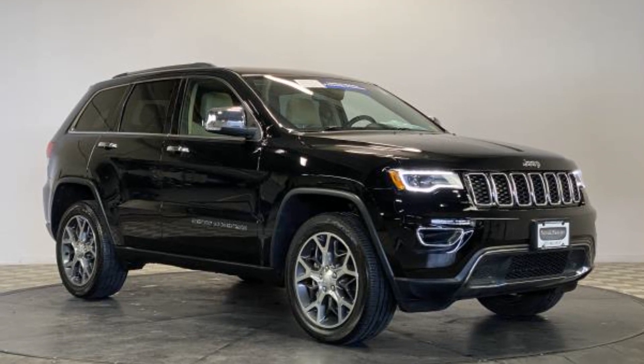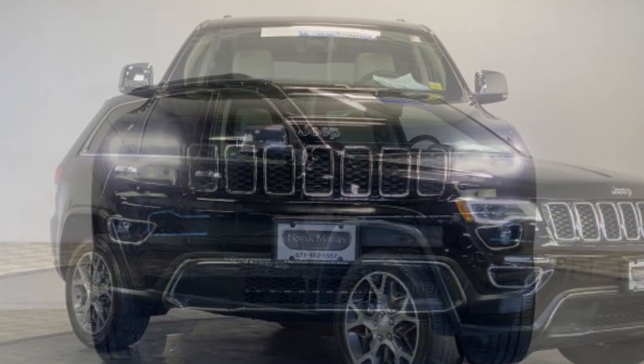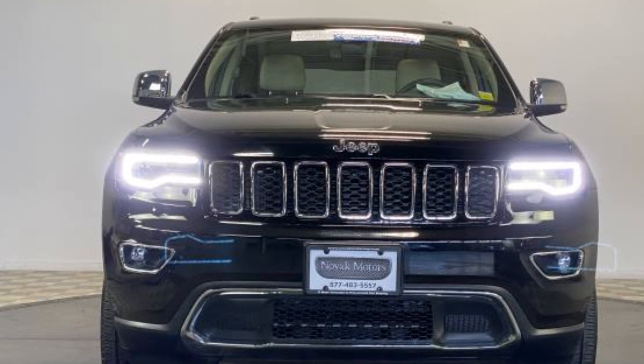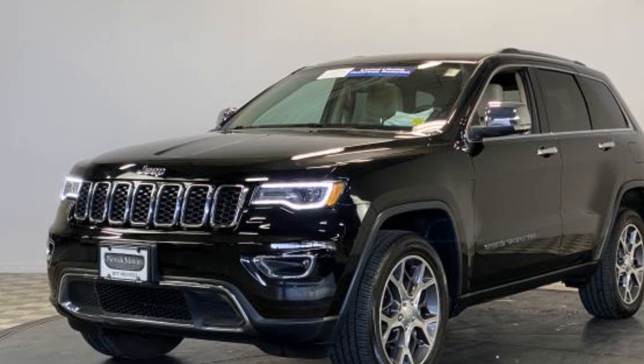2019 Jeep Grand Cherokee with less than 23,000 miles on the odometer, this SUV offers space as well as power and performance. Additionally, you'll be more than pleased with extra features like navigation, backup camera, leather seats, and side view mirrors with turn signals.